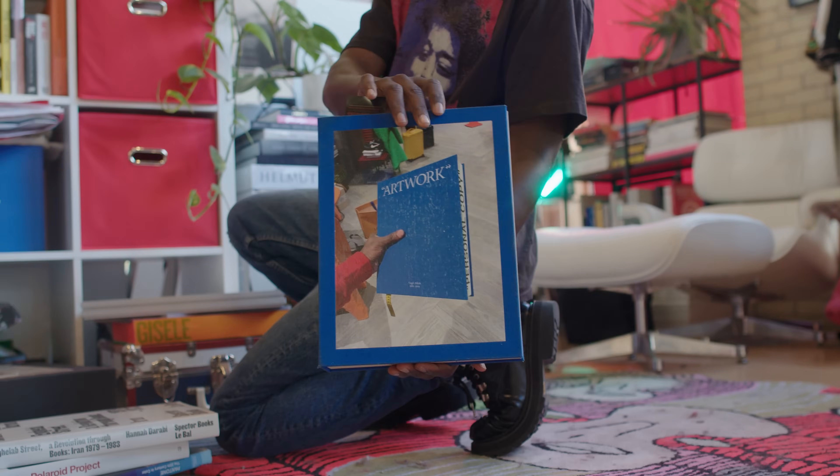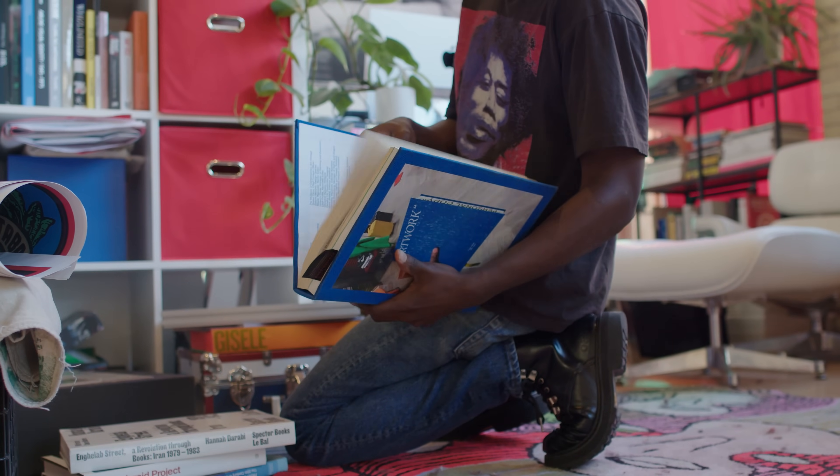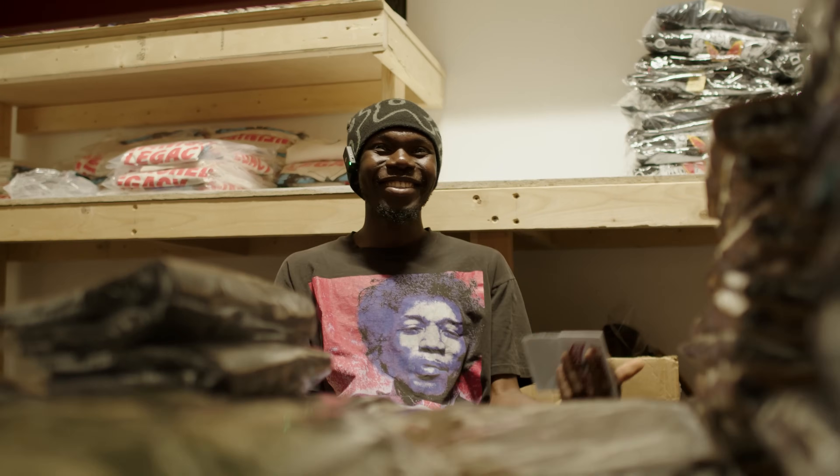This is one of my favorite books by Virgil. If there's one book I could carry with me at all times, it would be this one.